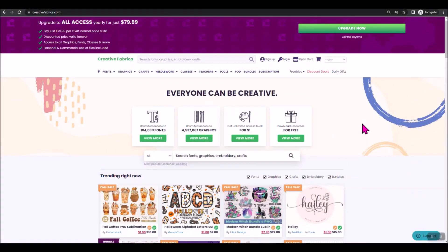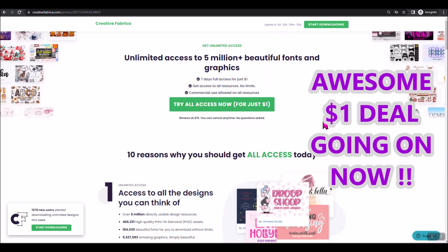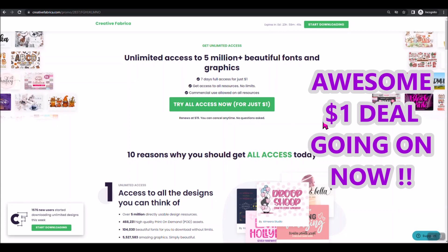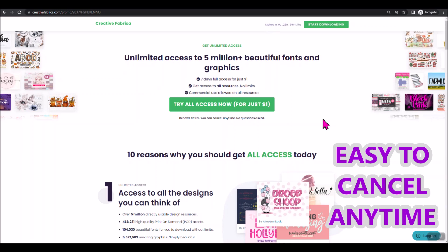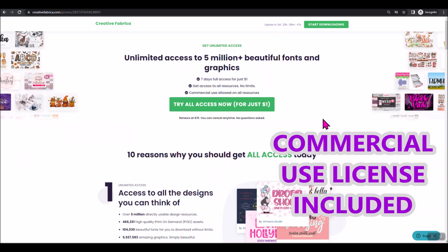There is an amazing deal right now. If you are new to Creative Fabrica and have never signed up before, you can get access to everything on their site for one dollar. Yep, one dollar. That's all it's going to cost you to try Creative Fabrica, and they have five million images, graphics, and fonts on their site. You can download as much as you want in those seven days — I've confirmed and verified this with them. It doesn't matter where you live in the world. Everybody also gets a commercial use license for everything you download.